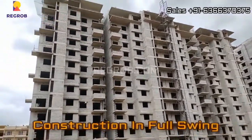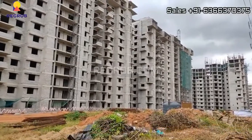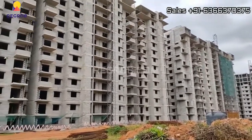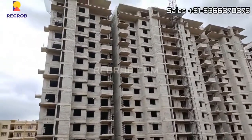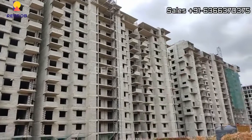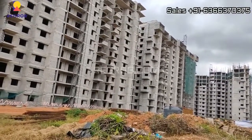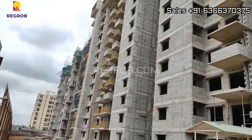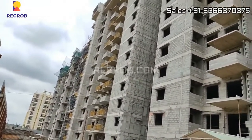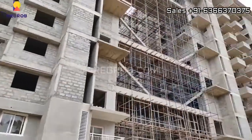It's an under-construction project and the construction work is going on in full swing. Here you can take the exterior view of the elevated towers. The construction work is in progress.